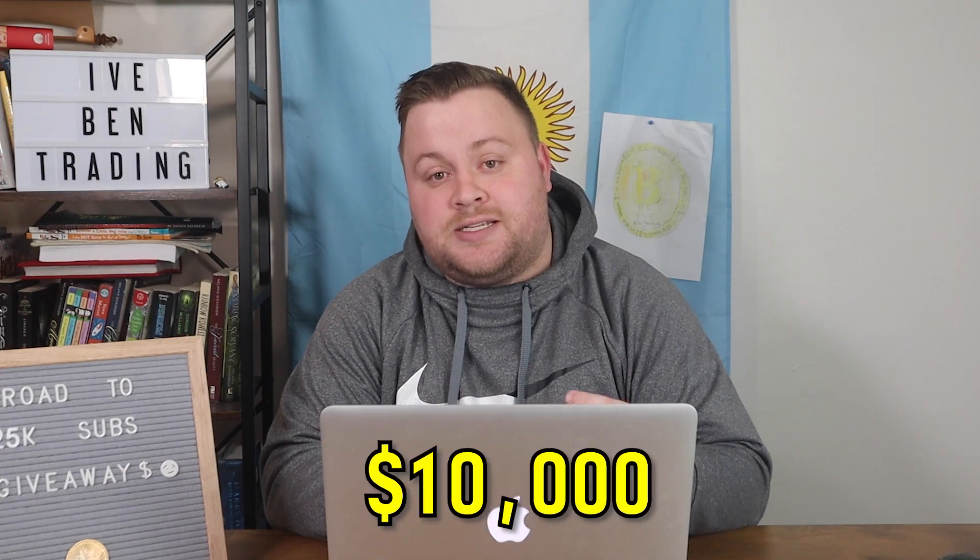For those of you that are new to the channel, my name is Ben. I've made over six figures trading crypto. I'm on a journey to $10k a month of passive income and I want you to join me on this journey.